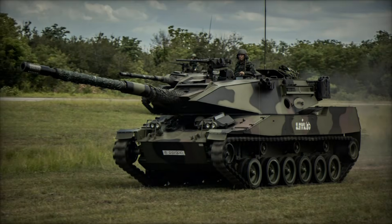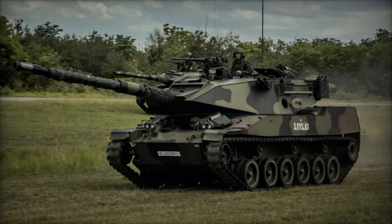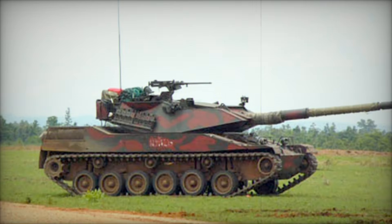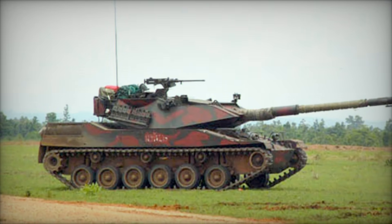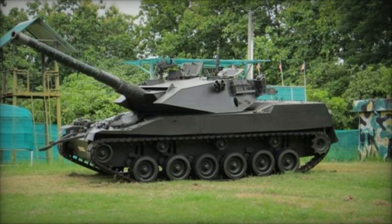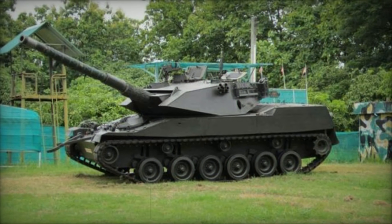Let's delve into the Stingray's design. At its heart is a crew of four: a driver, a commander, a gunner, and a loader. The team operates in a layout that prioritizes efficiency and teamwork. The driver sits at the front, while the commander, gunner, and loader are stationed in the turret, giving them full control over the vehicle's formidable weaponry.